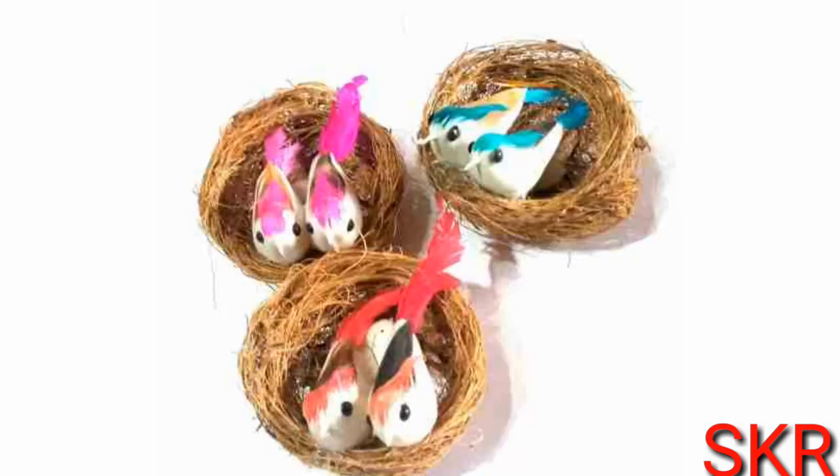Let's see the small hummingbird nest. This is 3 pieces with 3 colors. This is 7cm by 7cm. This one is 20-10. This video will be found in the comment box. This is a hummingbird.